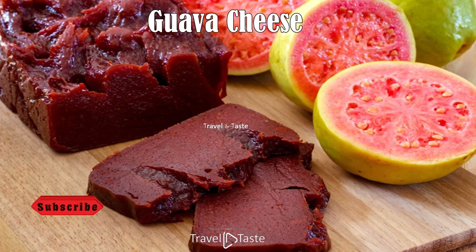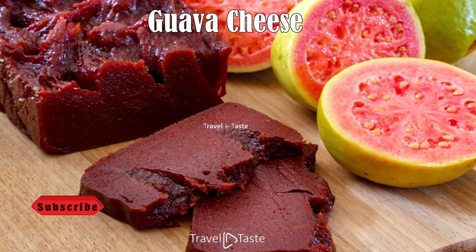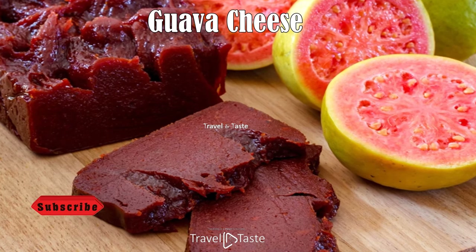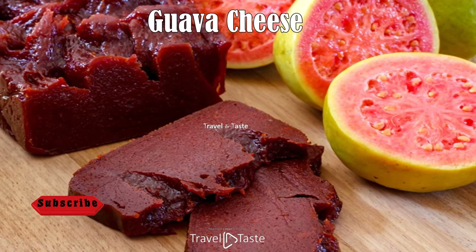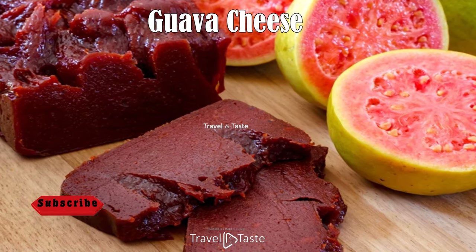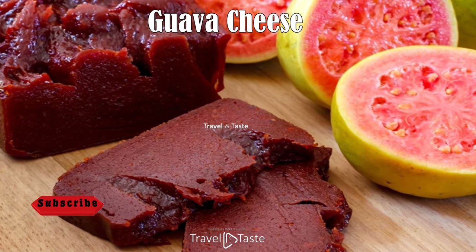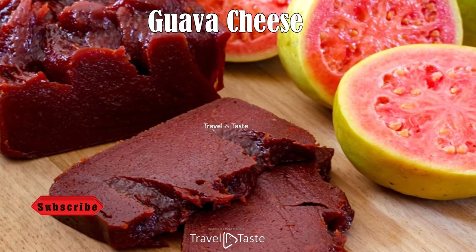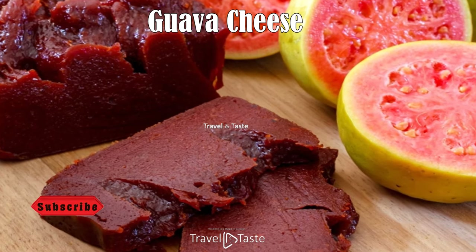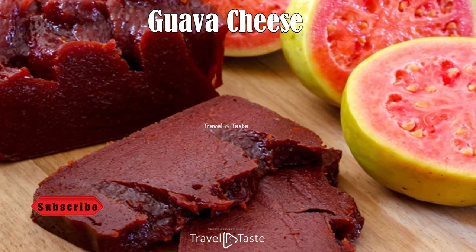Guava Cheese. This traditional candy has roots all across the world — from the Goans of India to Brazilians, Portuguese, and here in the Caribbean. The recipe remains the same regardless of culture: guava pulp is cooked with sugar and sometimes lime juice until a thick paste forms, then shaped into a rectangular block, cooled, and allowed to firm. It takes on a silky, leathery consistency, much like a very soft cheese. In Barbados it is cut into tiny squares rolled in sugar — extremely sweet but irresistible.